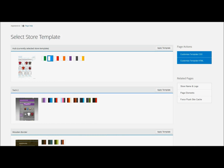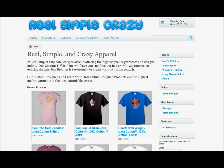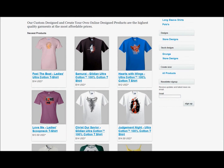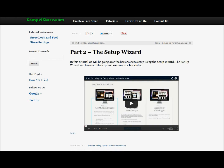It is as easy as picking a template and adding a design to one of the many different apparel we have available for customization. In no time at all, you will have a professional looking online store where you can sell your own customized apparel. We have an entire section of our website devoted specifically to video tutorials showing you step by step how to easily set up and create your online apparel store.